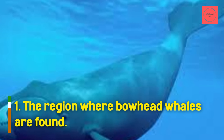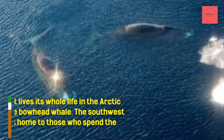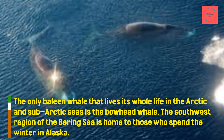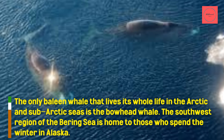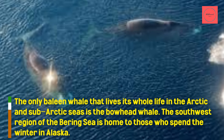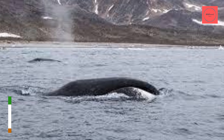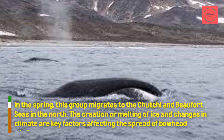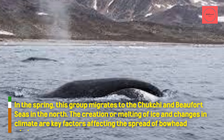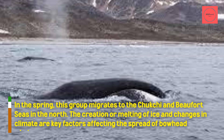The region where bowhead whales are found: The only baleen whale that lives its whole life in the Arctic and sub-Arctic seas is the bowhead whale. The southwest region of the Bering Sea is home to those who spend the winter in Alaska. In the spring, this group migrates to the Chukchi and Beaufort seas in the north. The creation or melting of ice and changes in climate are key factors affecting the spread of bowhead whales.